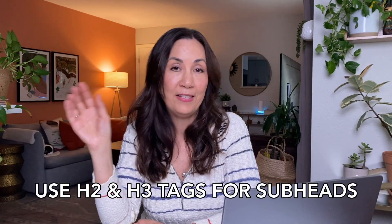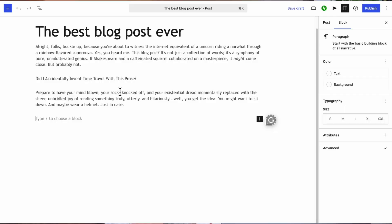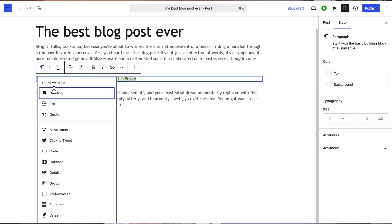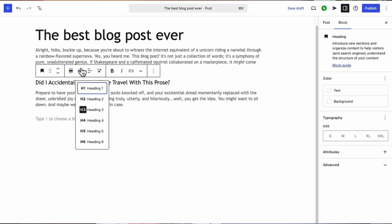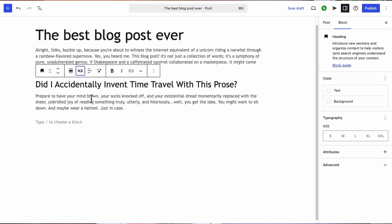Make sure you're using your H2 and H3 tags — found in your content management software when you're uploading your post. Instead of just bolding the text, use those H2 and H3 tags. Search engines understand what these tags mean; they know it's a subhead and it gives your content hierarchy. If text is just bolded, it won't give it that hierarchy in the search engine's eyes. Also use bullet points and numbered lists — they're very digestible for both readers and search engines.